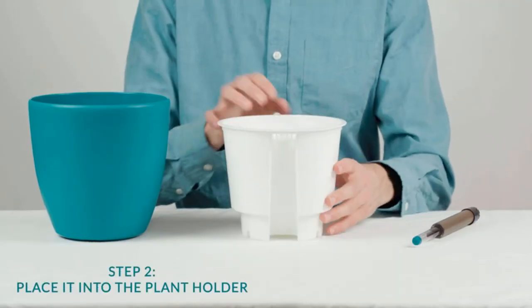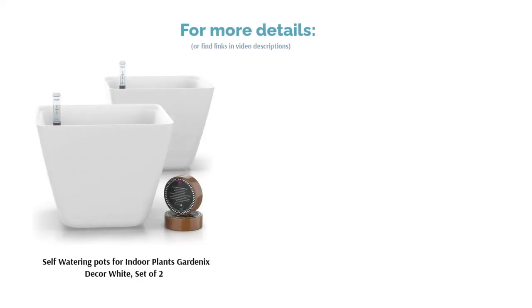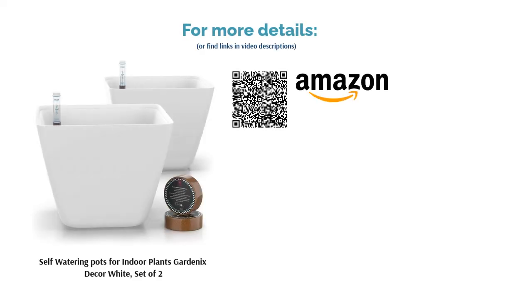A few customers have had issues with moisture buildup. There are no drainage holes on the outer wall of this planter, so the wrong type of soil could raise the risk of root rot. We recommend mixing the peat with your own soil for the right balance of moisture retention. Otherwise, these planters are a cute and handy addition to any home.